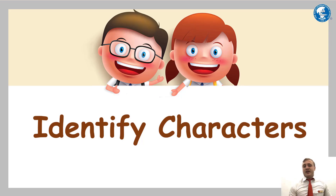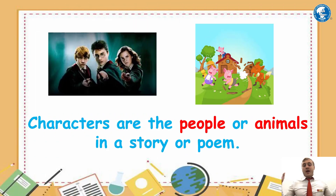The reading strategy is to identify characters. Identify means we find and name the characters, and we can see what the reason for them being in the story is. Characters are the people or animals in a story or poem. For example, Harry Potter, Ron Weasley and Hermione from the Harry Potter book and movie series. And what about the three little pigs and the wolf? Remember, characters can be either people or animals in a story or poem.